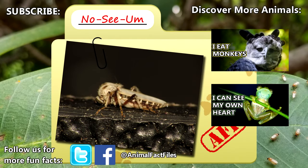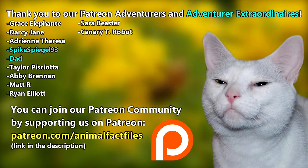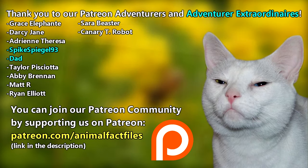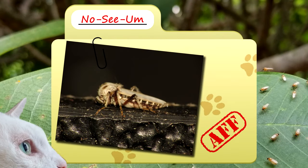A big thanks to this channel's number one fan, my dad, for today's request. For more facts on biting midges, check out the links below. Give a thumbs up if you learned something new today. Thank you to our patrons, SpikeSpiegel93, Dad, and everyone else for their support of this channel. And thank you for watching Animal Fact Files.